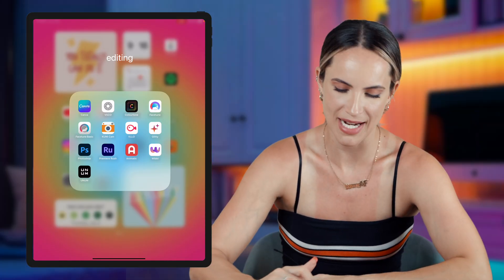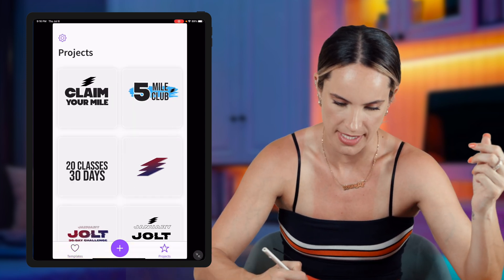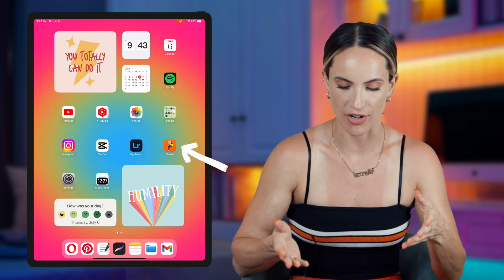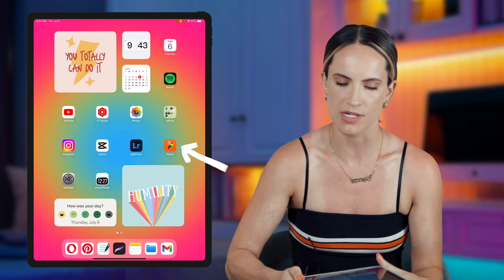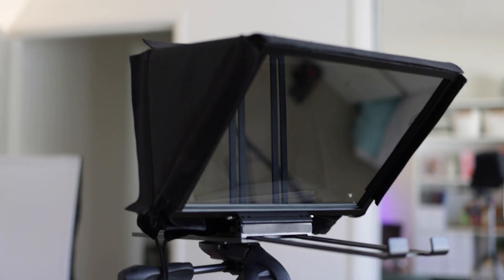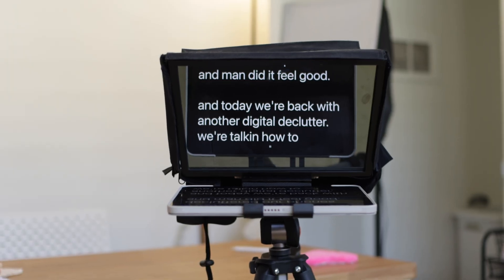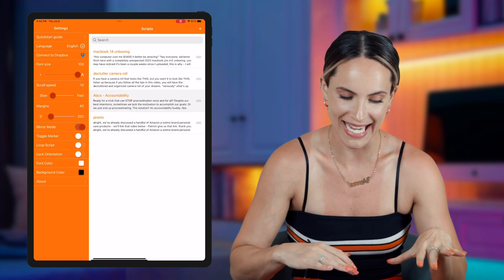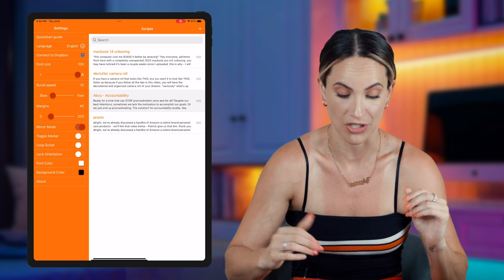Another app I have is Wibble, which is great for making animated GIFs you can use as Instagram story stickers. Next is Parrot, a teleprompter app I use when filming main channel videos. It's helped so much with long sit-down talking videos. The app was free — I connect it to a Bluetooth remote and it reflects on the glass so I can look right into the camera while reading the text. I always thought using a teleprompter would be obvious, but you honestly can't tell at all.